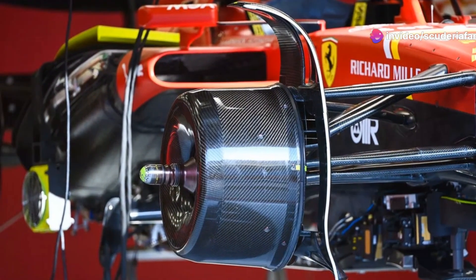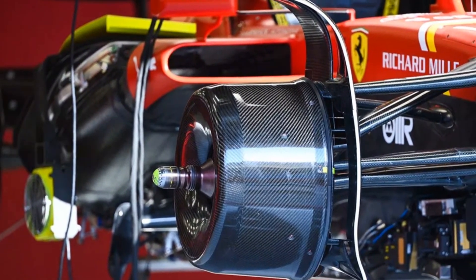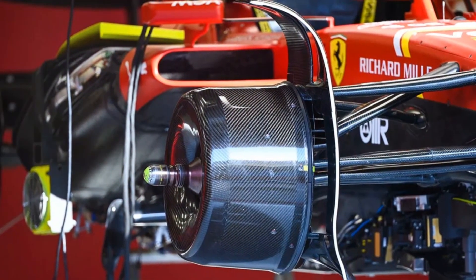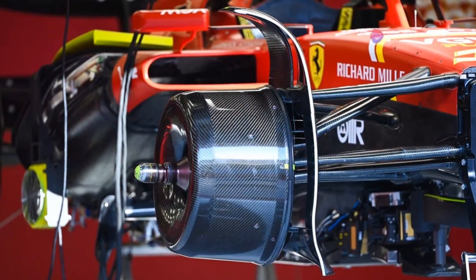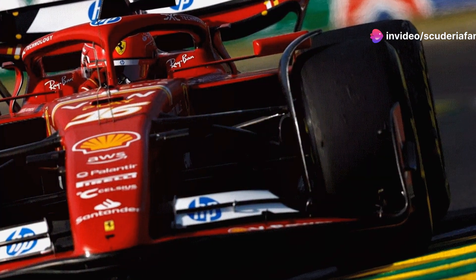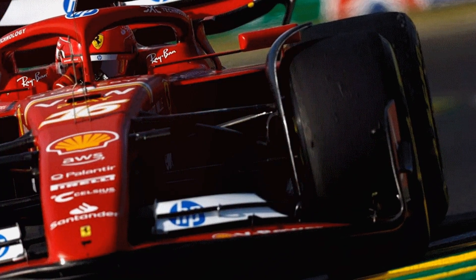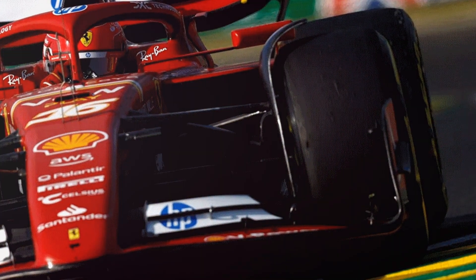The main benefit, on paper, concerns the larger area in the undercut. By flipping the inlet lip, several cubic millimeters can be recovered in the undercut area. This move is supposed to generate greater static pressure in that part of the car, and as a result, increase outwash — a crucial effect for pushing the turbulences created by the front tires rolling outward.